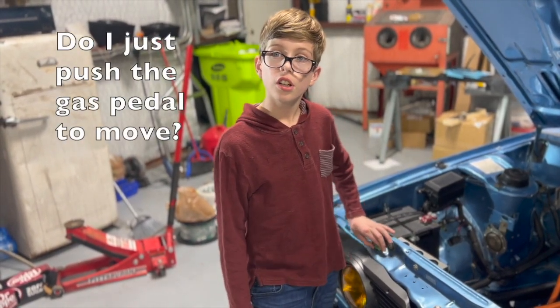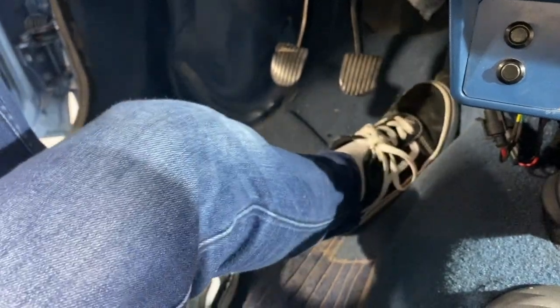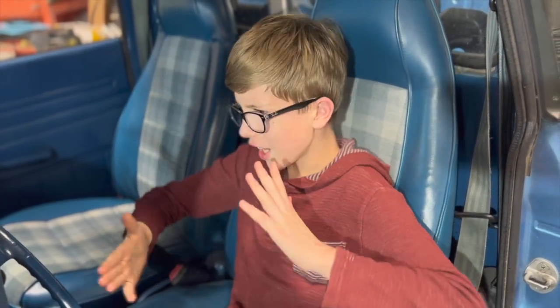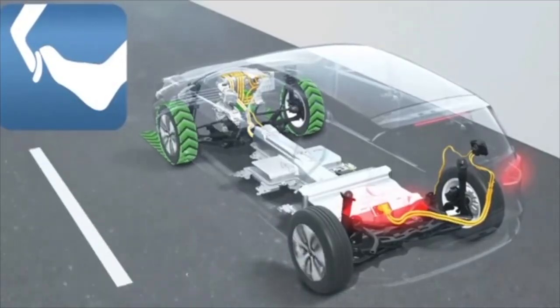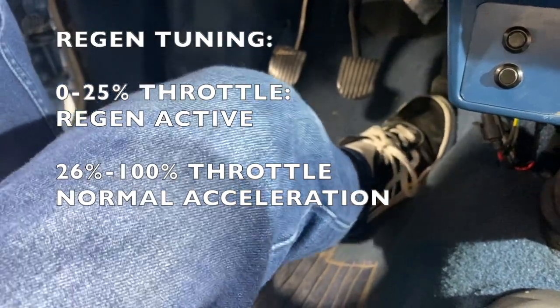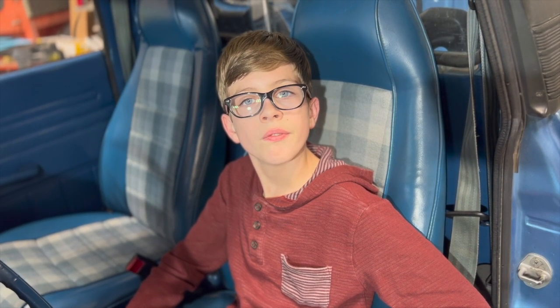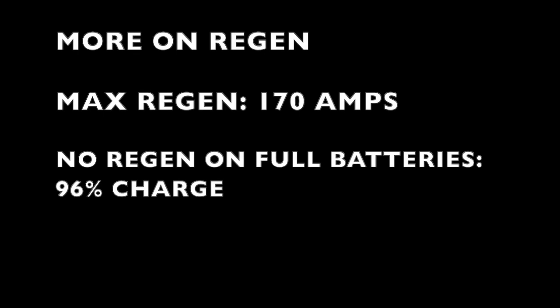Do I just push the gas pedal to move? There is no gas pedal in an EV — instead, you have an accelerator pedal. That's all you have to do. But this is no ordinary accelerator pedal — it is tuned to allow regeneration of the batteries. Regen sounds cool — like a starfish after a kung fu fighting accident? Well, sort of. Regen is a setting that allows the motor to act as a generator under certain conditions; it can be turned on or off. Flash Drive Motors tunes the throttle to provide regen at throttle positions less than 25%, with the remaining 75% throttle for acceleration. You can tell regen is on because you'll feel drag while coasting and see a negative number on the amp screen — this shows that energy is being pumped back into the battery. Max regen is 170 amps. Regen will not work if the batteries are full — over 96% state of charge.